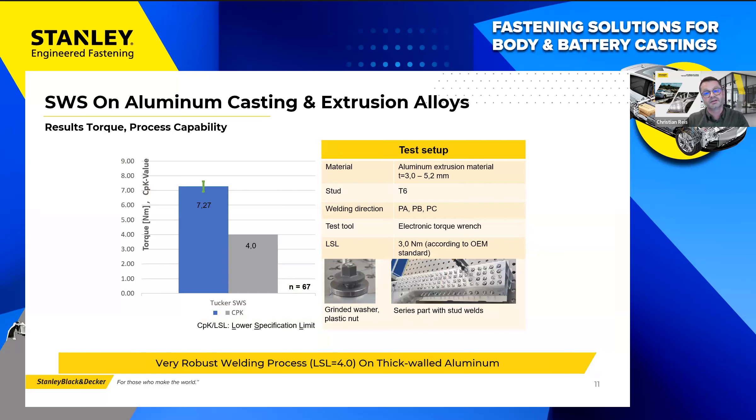Here is the specific application data for documentation: welding for both examples was carried out on a component with a wall thickness of between 3 and 5 mm. Welding was carried out in three positions: vertical, 45 degrees, and horizontal. Based on a lower specification limit of 3 newton meter torque, we achieved a process capability index of 4 — an excellent value.